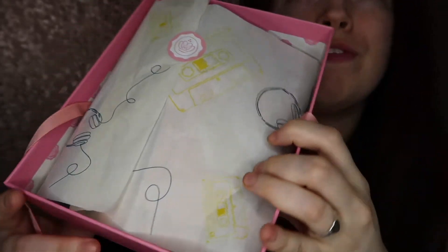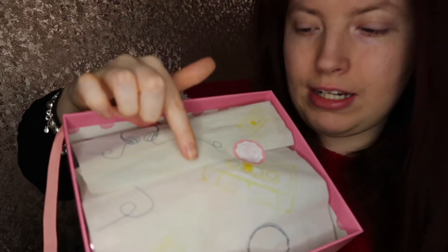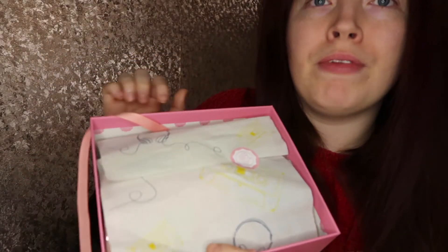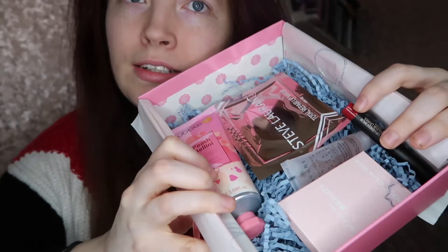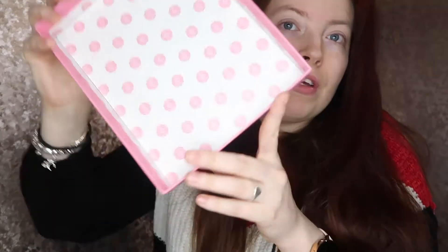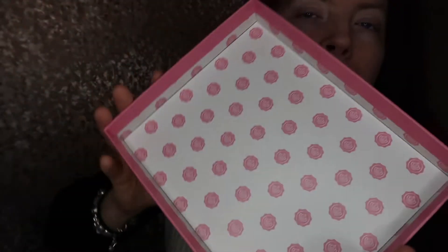This is what it looks like inside. I've also noticed inside the box it's normally black with pink, but this month they've done white with pink which I think looks better. The first item I've picked up is the sneak peek product from last month.